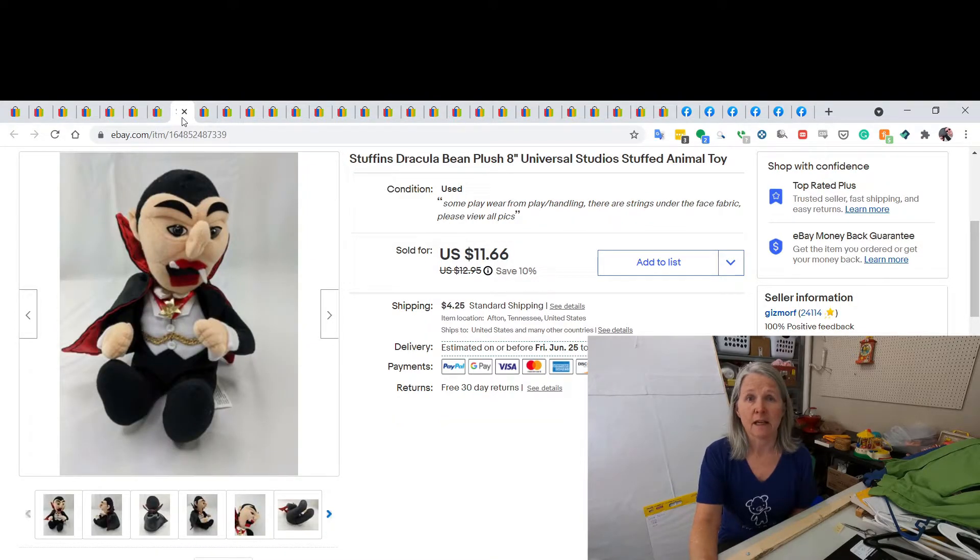This is just a Dracula plush by Universal Studios. I picked it up for probably a quarter or 50 cents and sold it for $11.66. I'm trying to show some of the lower-end stuff I sell too. I sell a whole lot of character-type plush, so if you see them, definitely do comps on them.